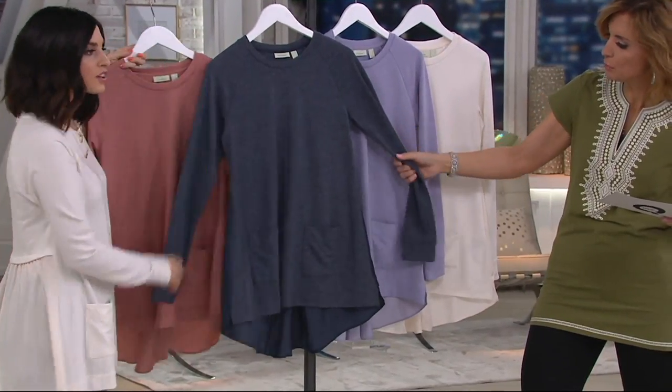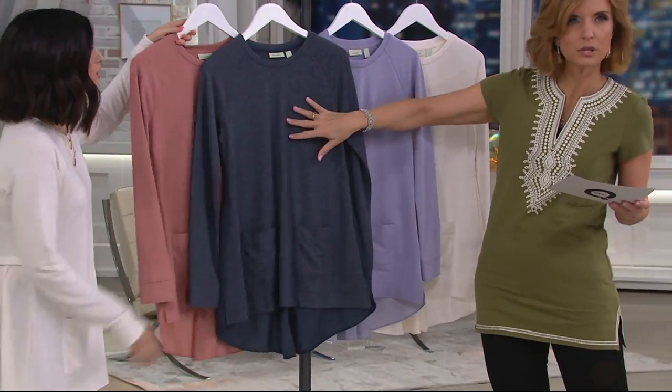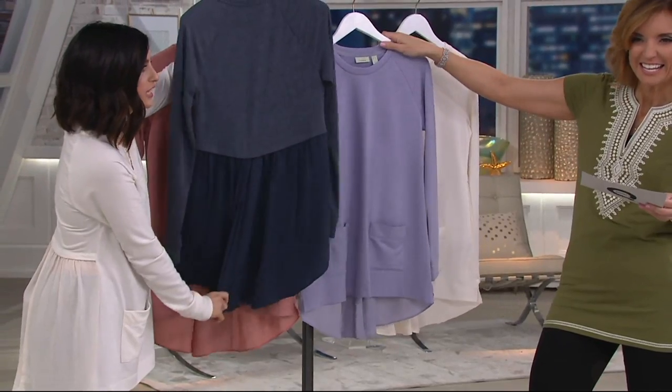And then we have dark ocean blue. You really see the heathering. Isn't that gorgeous? A beautiful dark neutral. And again, with that back — we have to show that every time. Tonal on each.